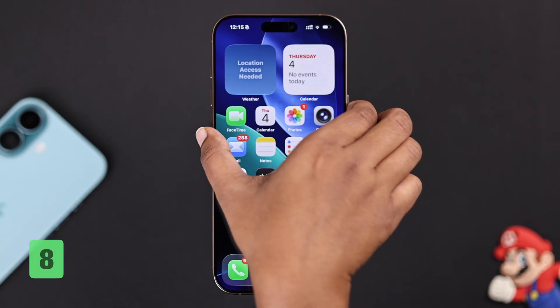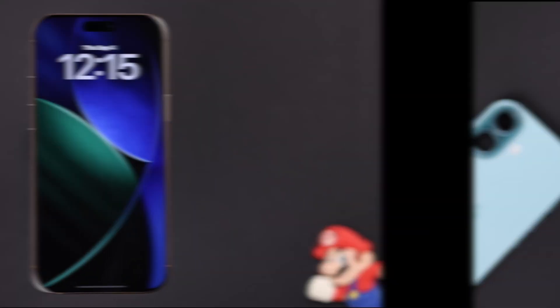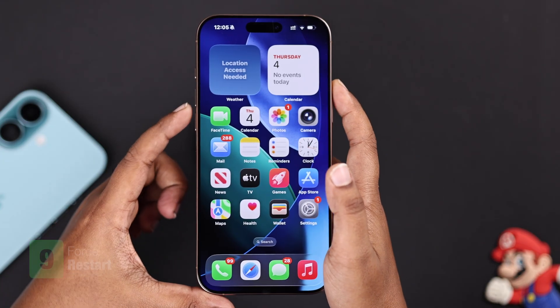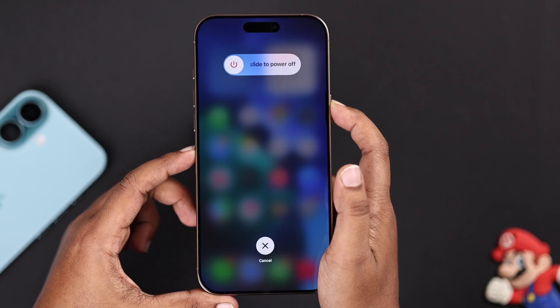If your iPhone feels hot, it's going to lag. Take off the case, unplug the charger, and move it to a cooler spot. You can also try a force restart: press the Volume Up button, then Volume Down button once, then press and hold the Power button until the Apple logo appears.